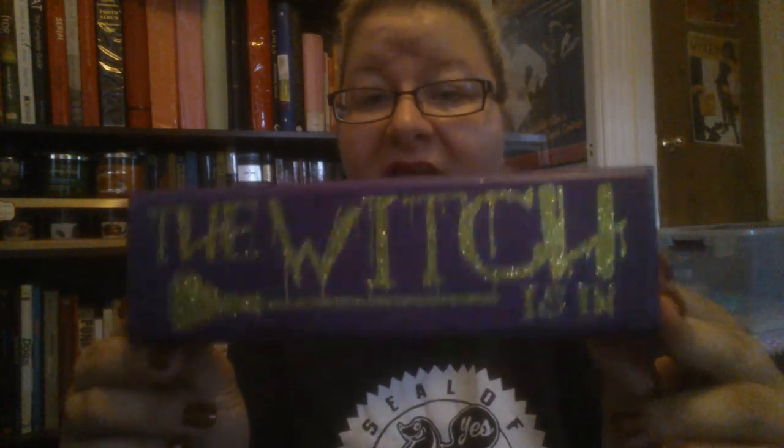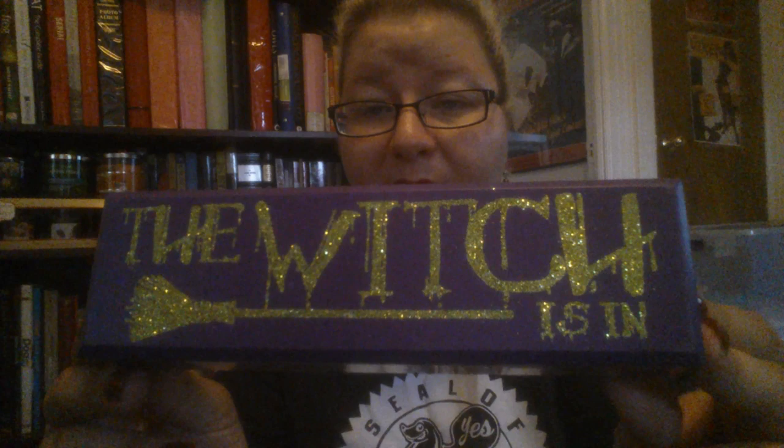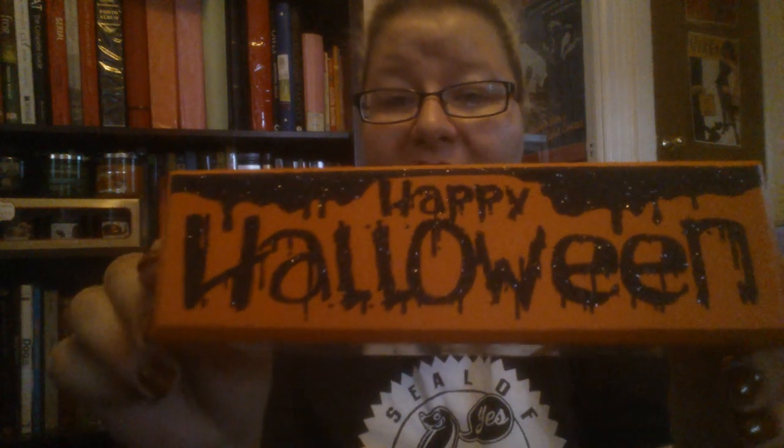I went to CVS — most of their Halloween decorations are cheap and plasticky, but they had a couple of cute things. They had wooden block signs, two for $6. I got one in purple that says 'The Witch Is In,' which I really like, and another that says 'Happy Halloween.' They're really nice little tabletop signs.